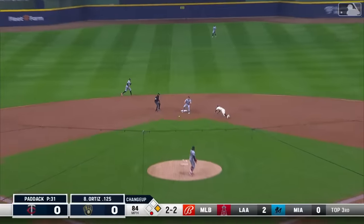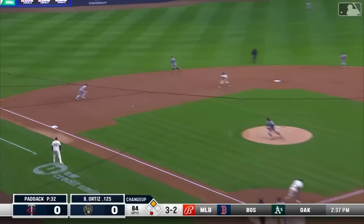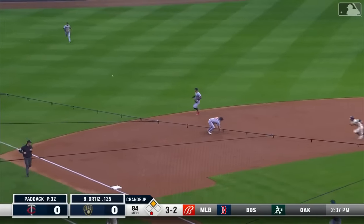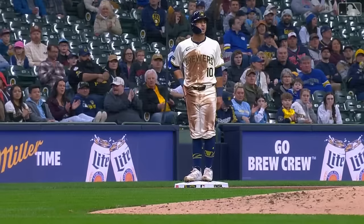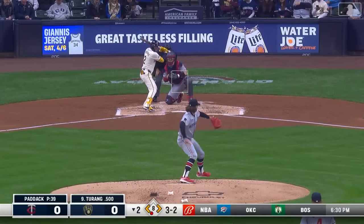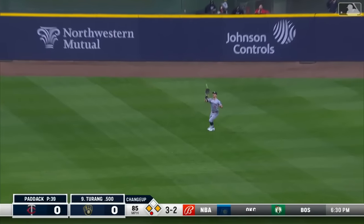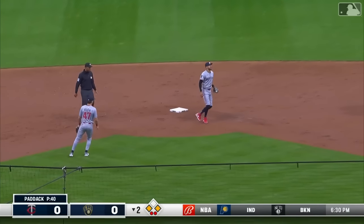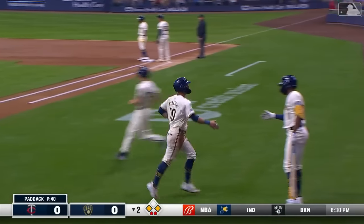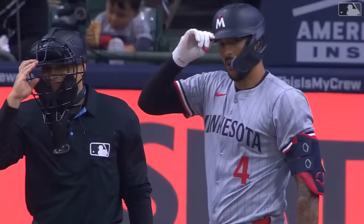Changeup in the dirt — there goes Freelich, what a great read on the ball in the dirt. Ground ball through the left side, base hit. Freelich heading back to second to make sure it goes through. Runners at the corners — lifts it in the air to right, deep enough to score Freelich. The Brewers will take the lead on a sacrifice fly by Terrain, one nothing Brewers.